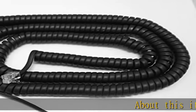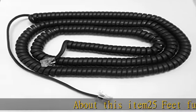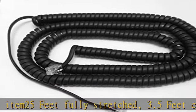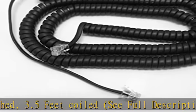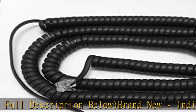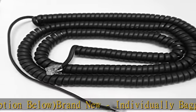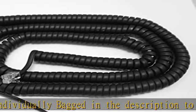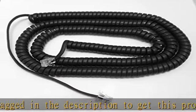About this item: 25 feet fully stretched, 3.5 feet coiled. See full description below. Brand new, individually bagged. Check the description to get this product today at the best price.